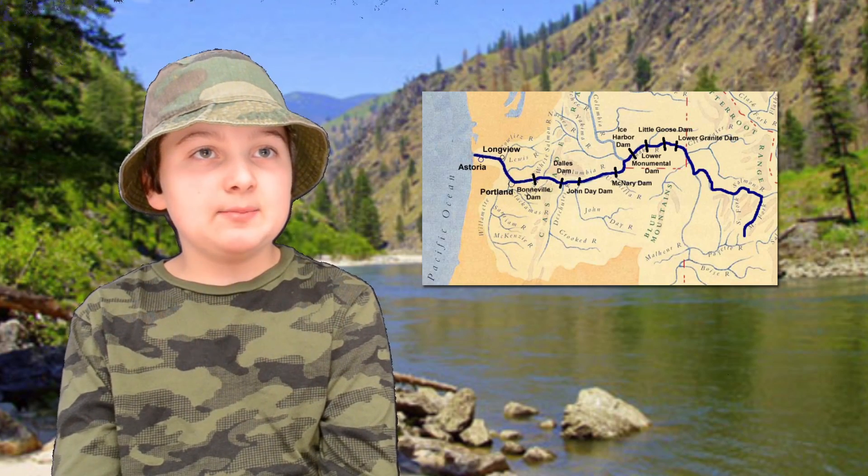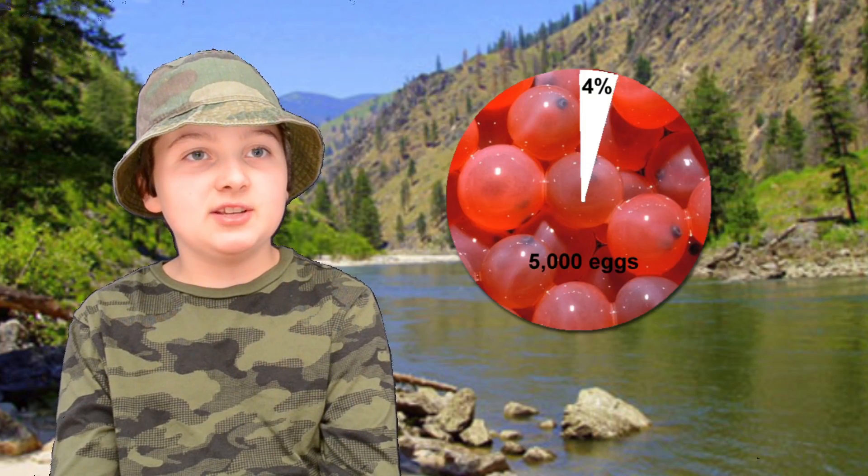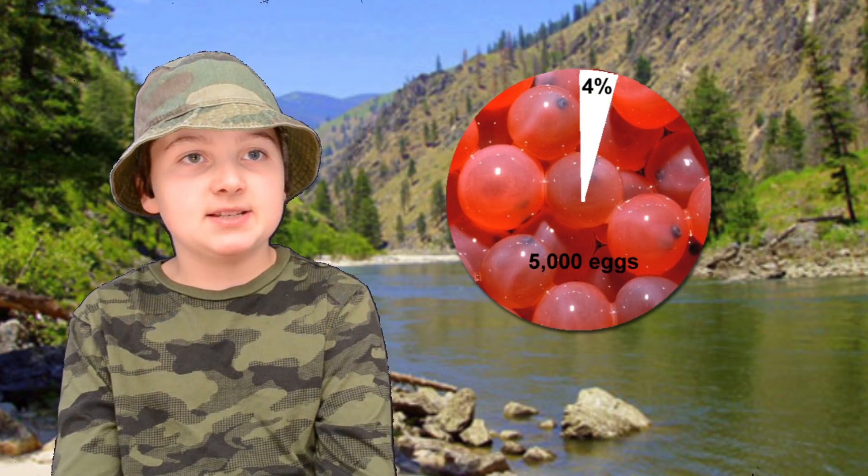After the dams, the salmon pass cities to get to the ocean. After all eight dams, only 200 smolts from the original 5,000 eggs make it to the ocean.